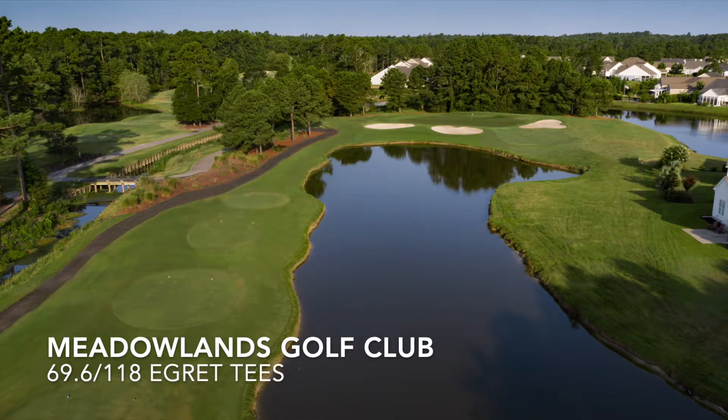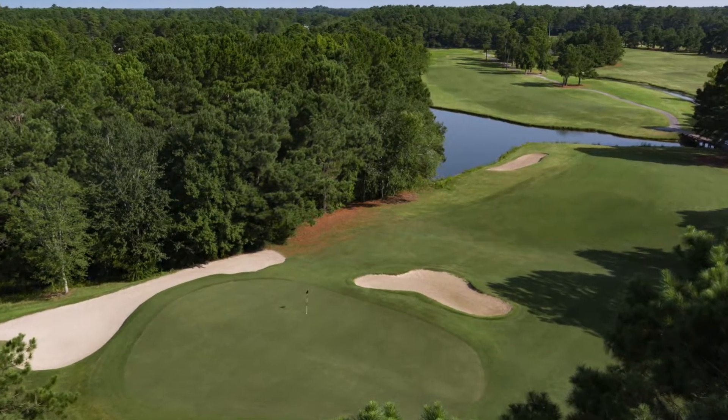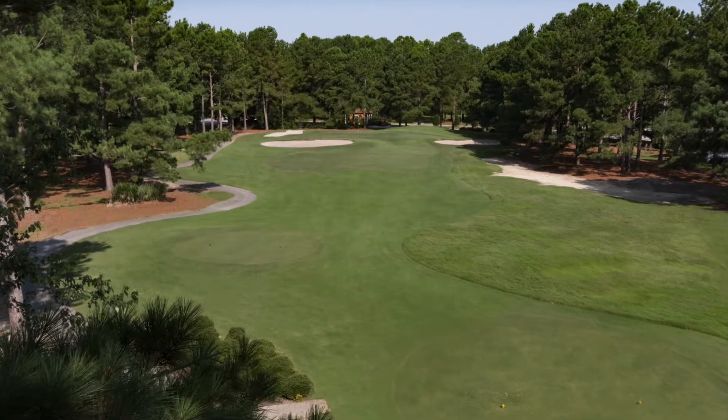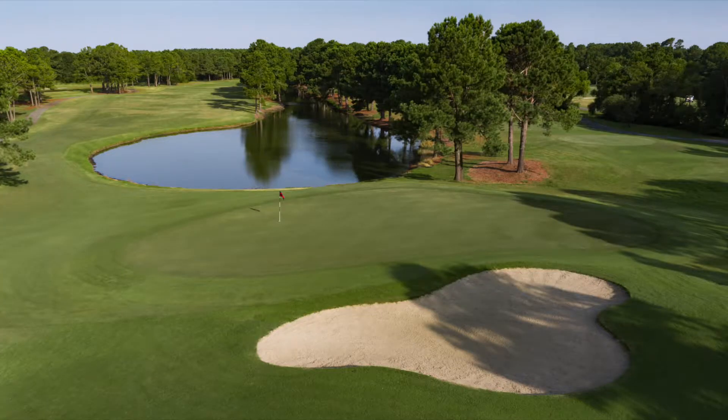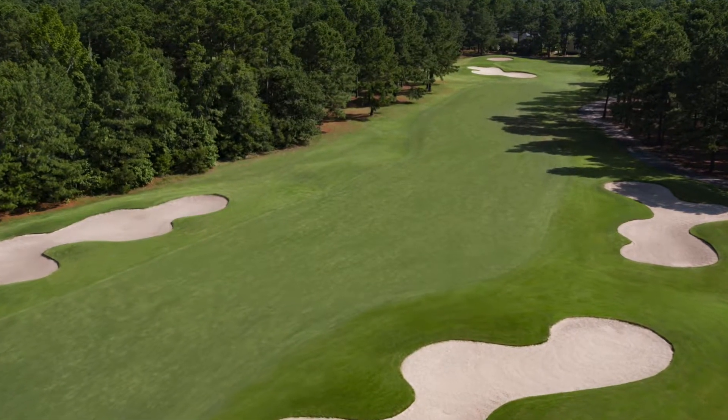Next up, Meadowlands Golf Club, just across the state line in Brunswick County, North Carolina. Meadowlands was named the 2018 Myrtle Beach Golf Course Owners Association Course of the Year, an award that was won largely on the strength of renovation work the course performed, with the idea in mind of making the course even more playable for golfers. The effort was a rousing success, and you'll have every opportunity to play well at Meadowlands.